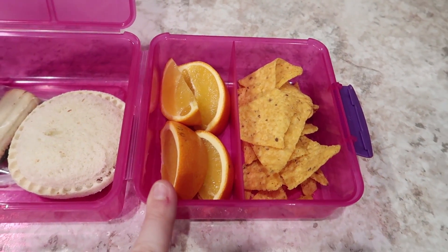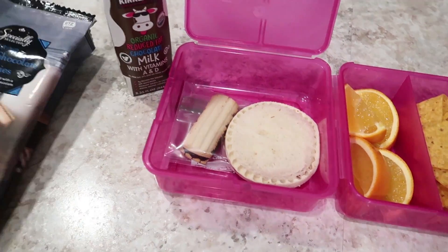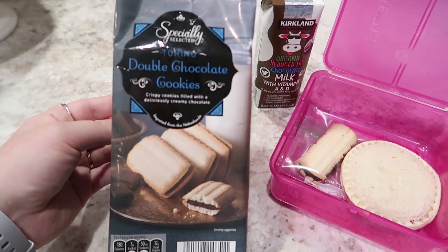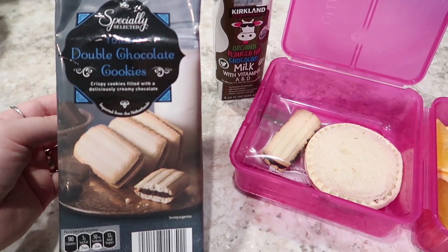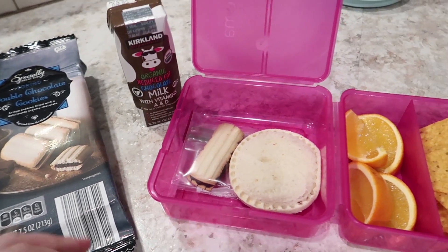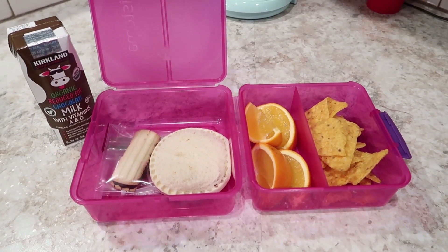Some oranges — she did not want me to peel that. Some ranch Doritos, and then for her treat she's got one of these cookies from Aldi. It's a double chocolate cookie. I just tried one — they're kind of hard. I don't like hard cookies but hopefully she'll like it. I prefer soft cookies. But that's what she's got for lunch for Monday and I will make sure to show you what she has left when she gets home.